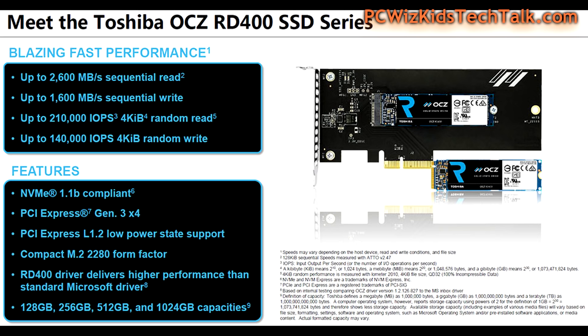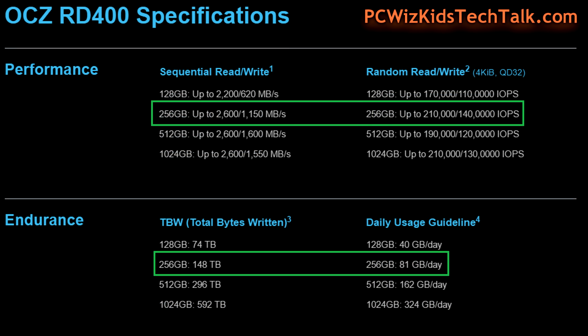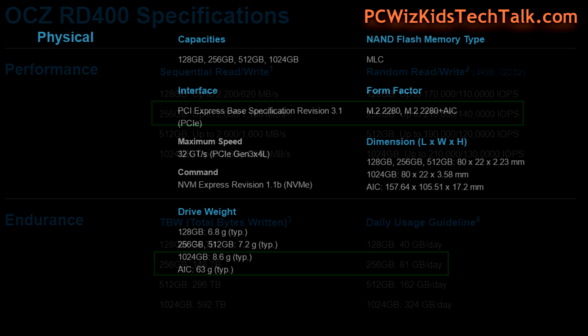We're going to see terrific results from PCI Express Generation 3 at 4x — that's what I have installed in the M.2 slot on my motherboard. If you don't have an M.2 slot, you can use a PCIe card adapter. I have the 256 gigabyte model, which is rated at 2.6 GB/s read and 1.15 GB/s write.